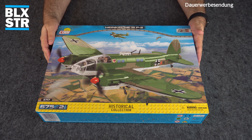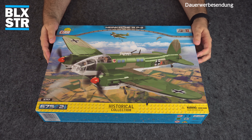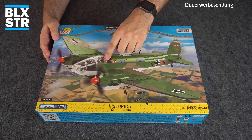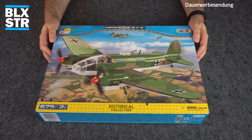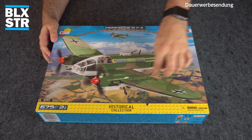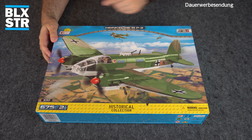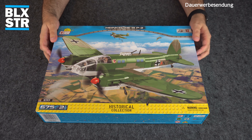Da haben wir unsere Heinkel He 111 P-2 aus der Historic Collection World War 2 von Cobi, Set 5717, mit 675 Teilen und zwei Minifiguren. Wir haben hier zwei Köpfchen und noch einen extra Kopf – wahrscheinlich also zwei Minifiguren plus ein Ersatzkopf. Das Design zeigt die Heinkel beim Abwurf ihrer Bomben aus dem Bombenschacht, vorne zwei größere Bomben, und hinten ist der offene MG-Stand schön angedeutet.